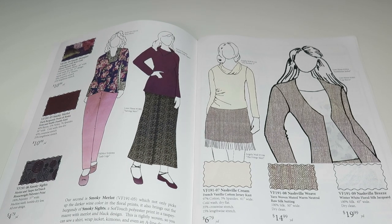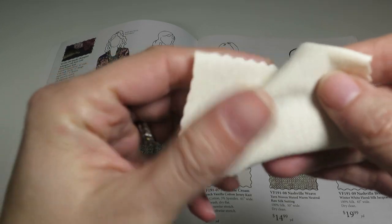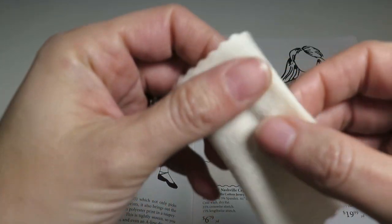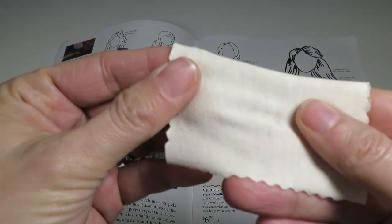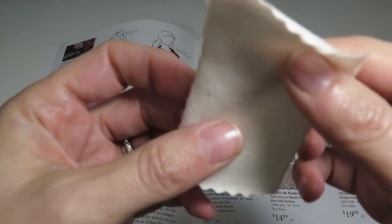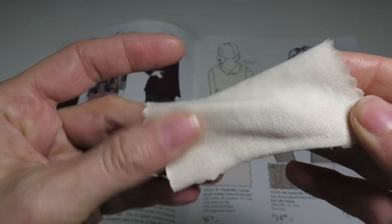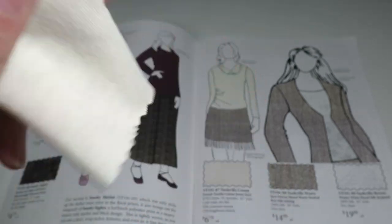Now we're moving into the Nashville collection. First is Nashville Cream — a French vanilla cotton jersey knit, 97% cotton, 3% spandex, 61 inches wide, $6.79 a yard, with 35% crosswise stretch and 15% lengthwise stretch. It's kind of thin but not too thin — a nice jersey, great for t-shirts or a lightweight dress. If you're looking for an ivory jersey, this is it.